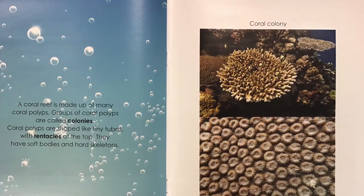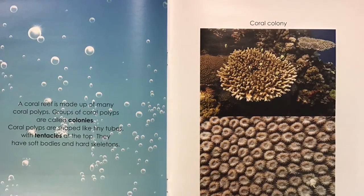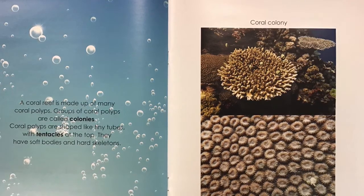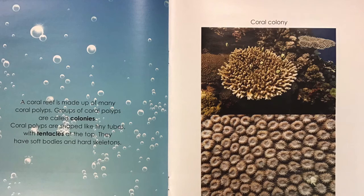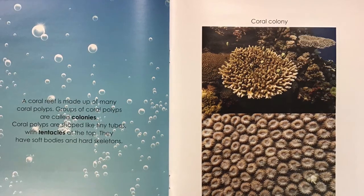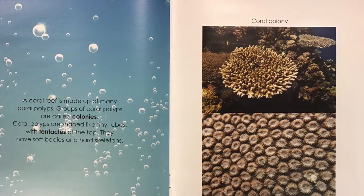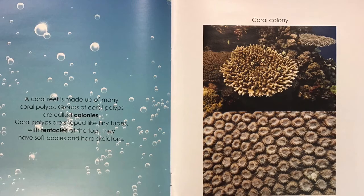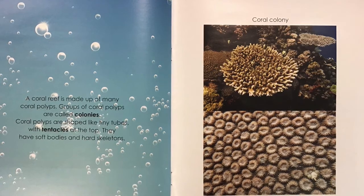A coral reef is made up of many coral polyps. Groups of coral polyps are called colonies. Coral polyps are shaped like tiny tubes with tentacles at the top. They have soft bodies and hard skeletons. Coral colony. Coral polyps up close.